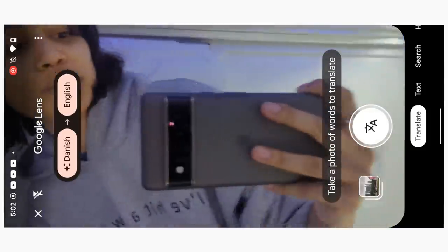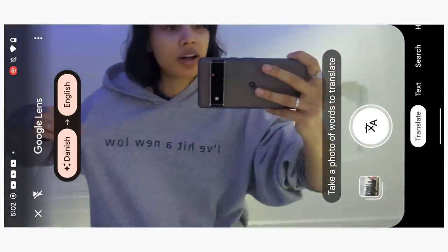My Google Pixel has literally been the biggest help on this trip. Thank you Google for partnering with me.